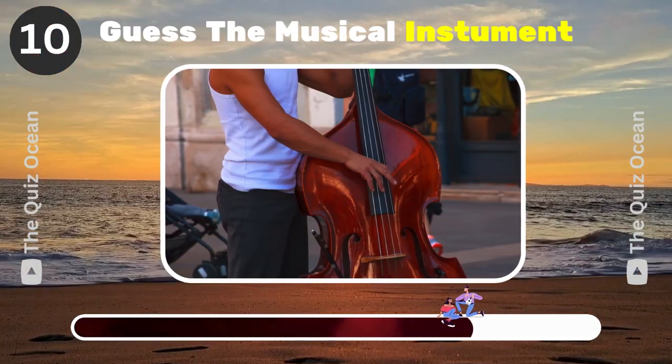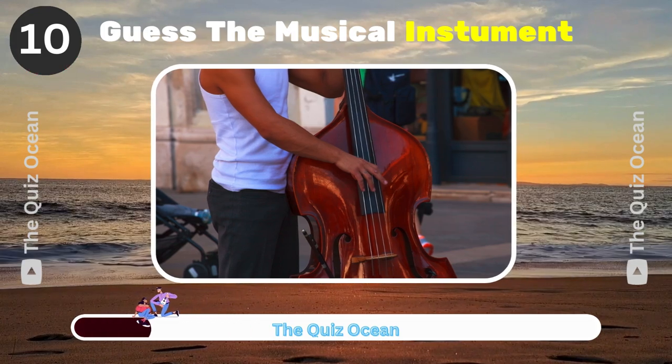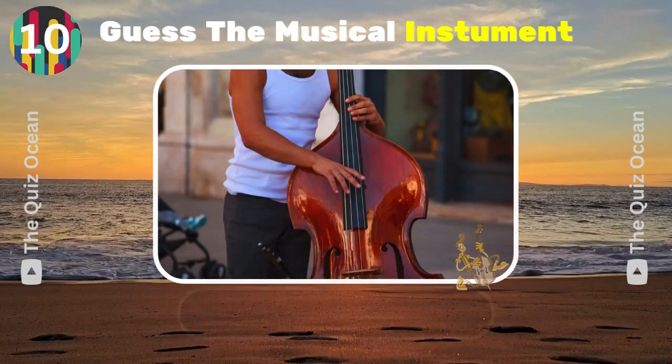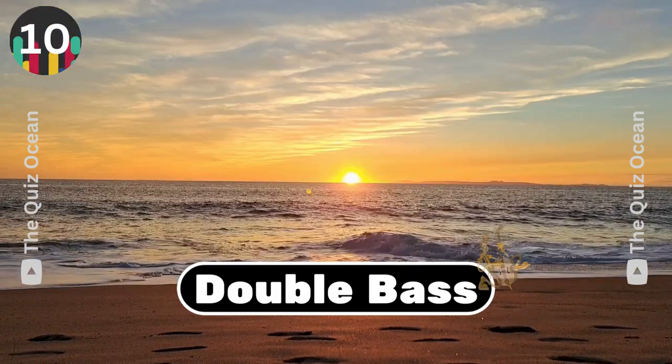The largest and lowest-pitched bowed string instrument in the orchestra. What is it? Double bass.